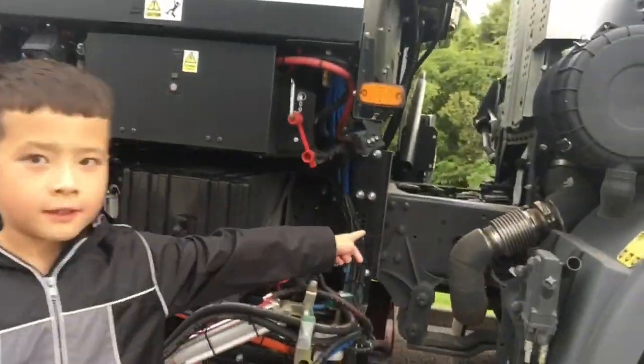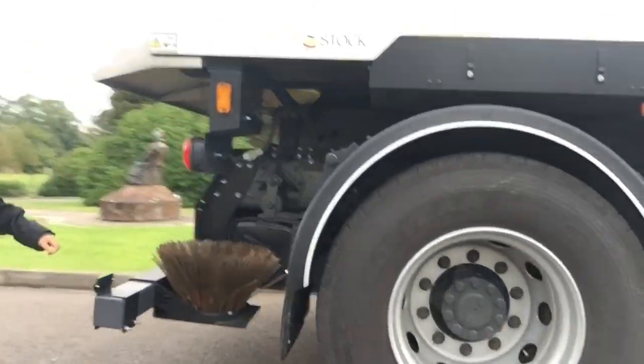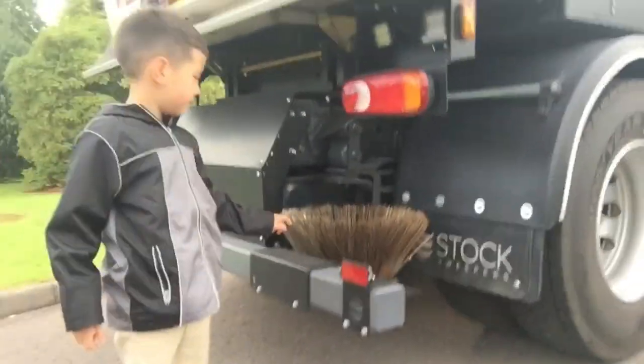Guys, look at the engine - that's the engine, guys. Let's go to the back. And look, guys, there's even a spare brush here. That's awesome.